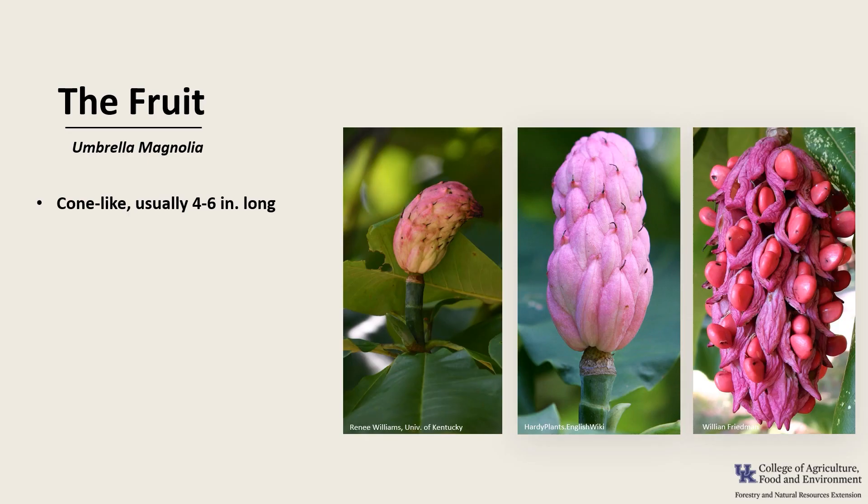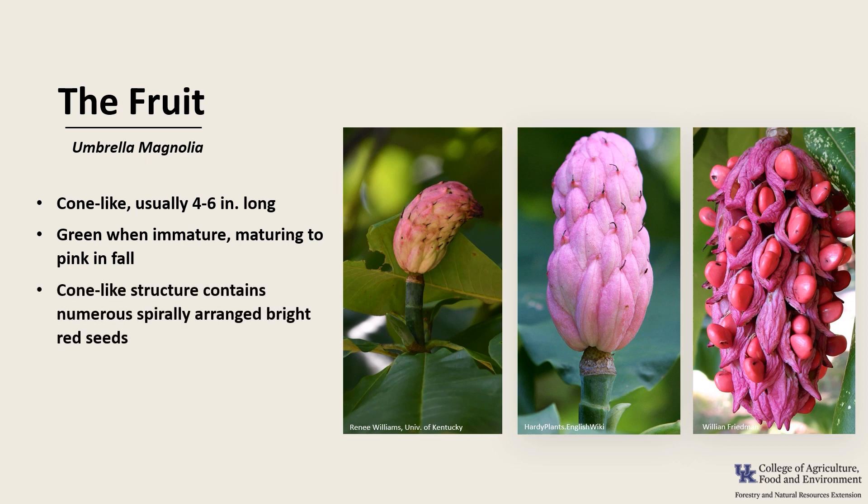The fruit is cone-like and usually 4 to 6 inches long. They're green when immature, maturing to pink in the fall, and the structures will eventually turn brown. The cone-like structure contains numerous spirally arranged bright red seeds. Squirrels, possum, quail, and wild turkey eat the seeds, and the seeds are dispersed by birds.